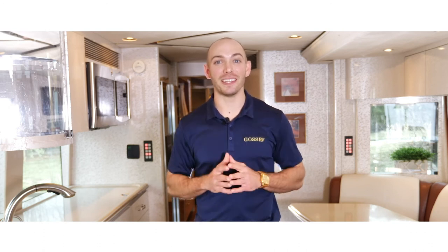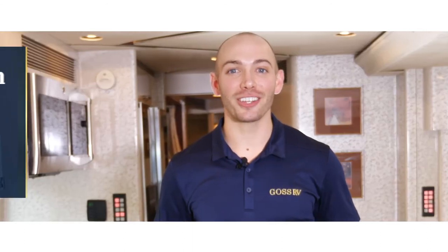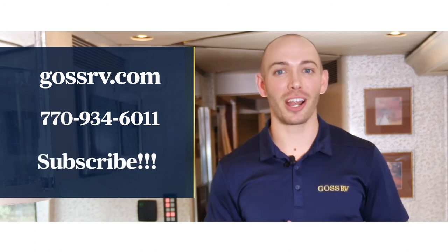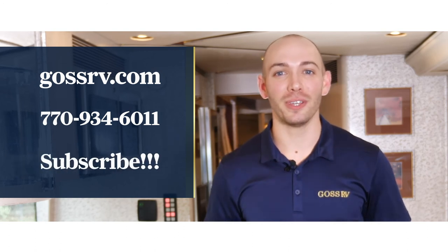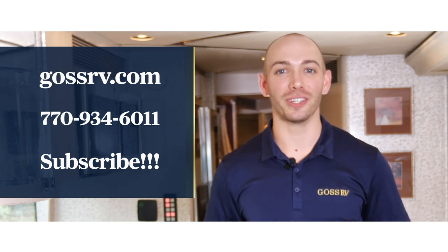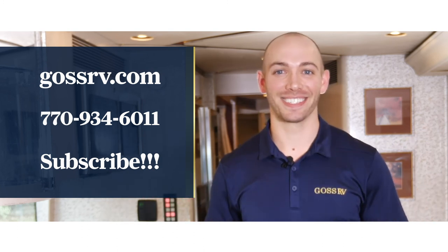Thank you for joining us. To learn more and to talk to us about creating an amazing luxury motorcoach experience, reach out to us on our website at gossrv.com or give us a call. Make sure to hit the subscribe button and follow us on social media for more helpful tips and tricks around luxury motorcoach vehicles. Thanks for joining us — we'll see you next time.